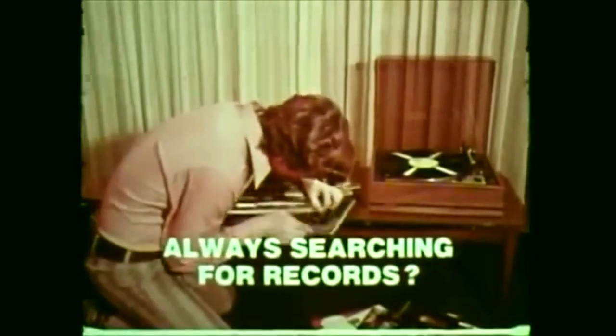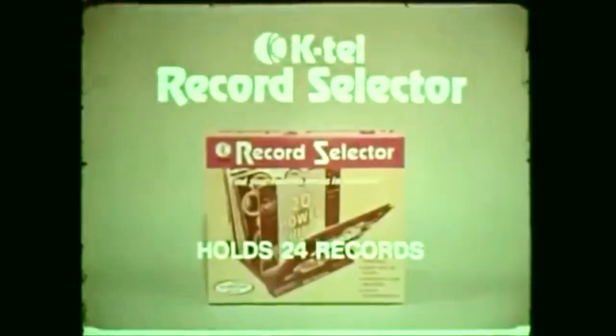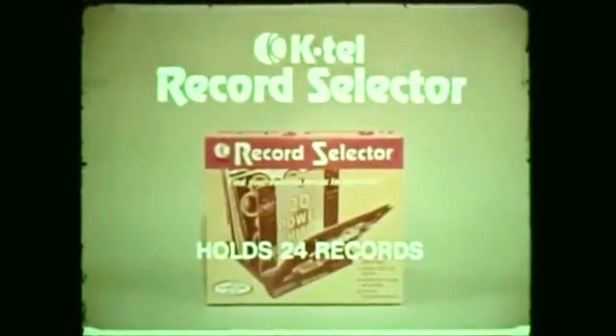Are you fed up with constantly searching for the records you want? Are you tired and frustrated from always straightening out your LPs? Now with K-Tel Record Selector, this will never happen again.